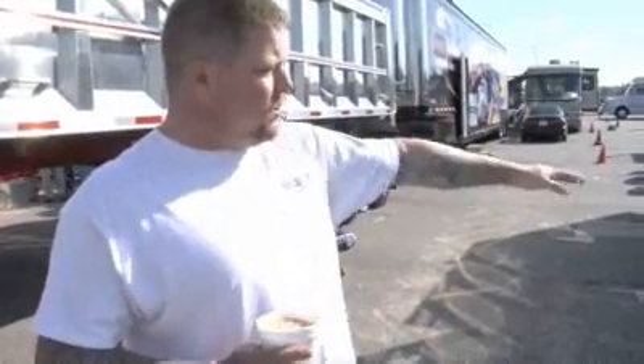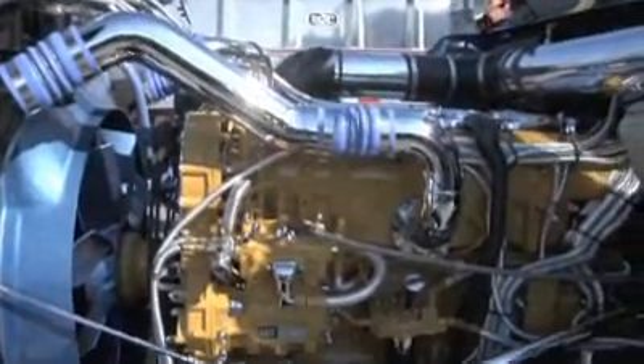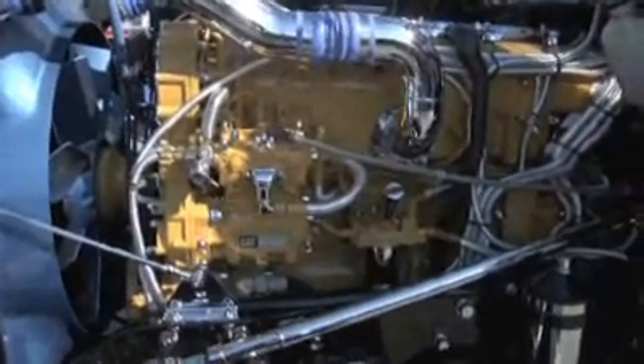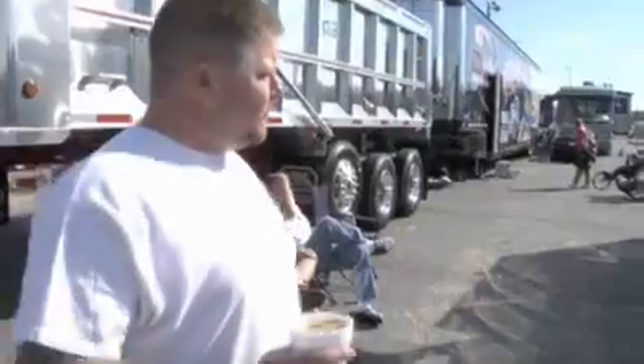The front bumper's all custom stainless, a lot of the engine is all chrome, not too much bullpen stuff there. Most of all the other stuff that you see on there we put on ourselves — it came from Pride and Glory Chrome Shop in North Aden, Connecticut.